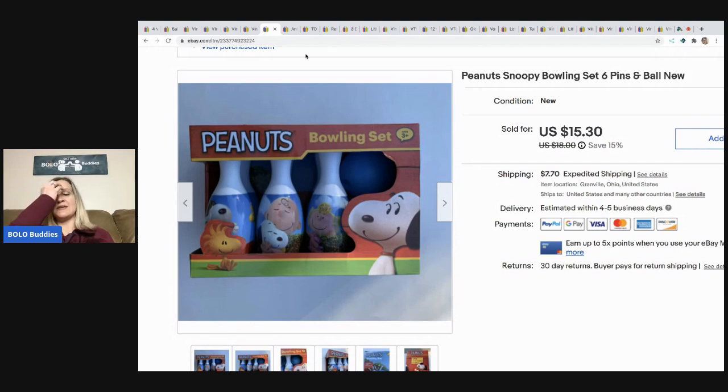I almost didn't list the Snoopy bowling set because it was kind of bulky, but I'm glad I did because it sold super fast for $15.30 and the buyer paid shipping. This is one of those items I feel would also do well on Poshmark. I start my items on eBay and then cross-post them to Mercari and Poshmark using an extension called List Perfectly.